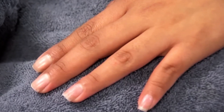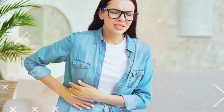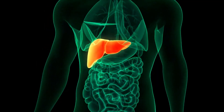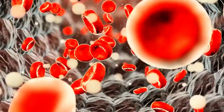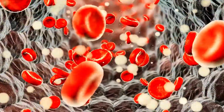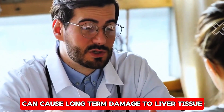White nails and liver disease. Nails that appear mostly white with darker rims around the edges could be an indication of liver problems, particularly hepatitis. Hepatitis causes inflammation of the liver and can interfere with its ability to process waste and toxins, leading to various physical symptoms, including changes in nail color. The white appearance may be accompanied by jaundice — yellowing of the skin or eyes — as the liver struggles to filter bilirubin from the bloodstream. Hepatitis, especially when untreated, can cause long-term damage to liver tissue.